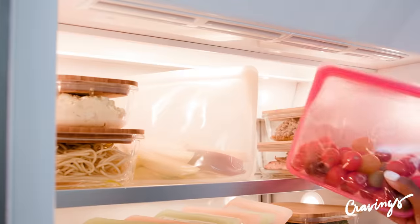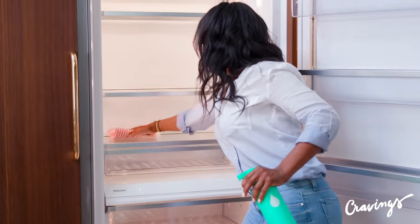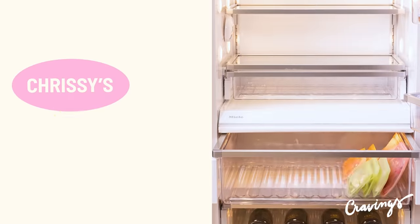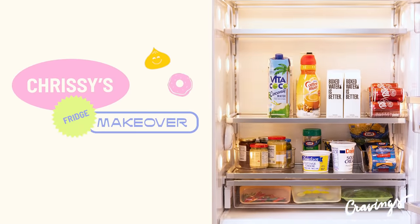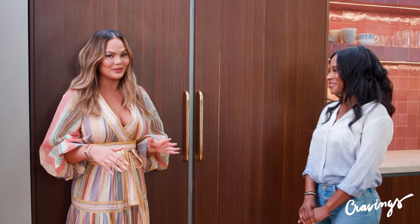I met her on Instagram and she is incredible. She has a four-part refrigerator philosophy which she's going to teach me, she's gonna teach you, and we're gonna break it down. Get excited everybody — you're about to see the inside of my fridge.